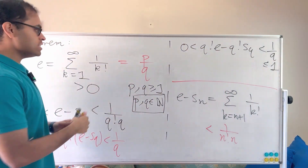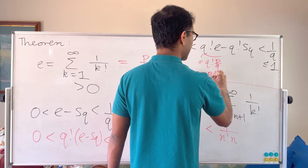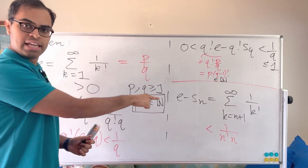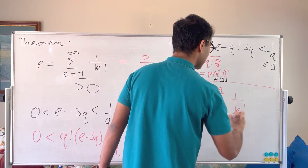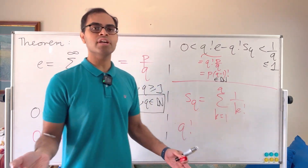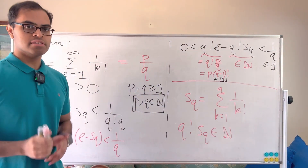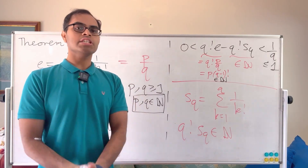Now look at Q!·e. Since we assumed e equals P over Q, we get Q!·e equals Q! times P over Q, which equals P times (Q−1)!, and that's an integer — a natural number, call it N. We also know Q!·S_Q: since S_Q equals the sum from k=1 to Q of 1 over k factorial, multiplying by Q! clears all denominators, because Q!/k! is always a natural number for k ≤ Q. So Q!·S_Q is also a natural number. But then the difference of two natural numbers is strictly between 0 and 1 — that is impossible. No integer can lie between 0 and 1. Therefore we have a contradiction, and e is irrational.